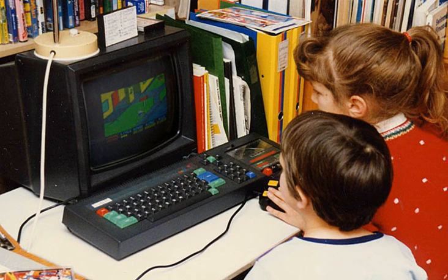A common marketing tactic was to show a computer system and console playing games side by side, then emphasizing the computer's greater ability by showing it running user-created programs, education software, word processing, spreadsheet and other applications while the game console showed a blank screen or continued playing the same repetitive game.